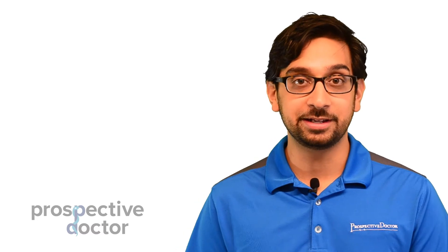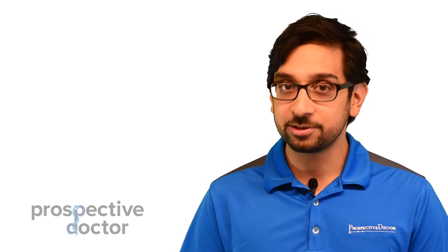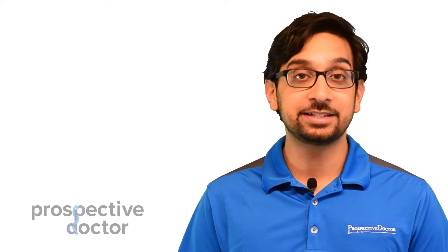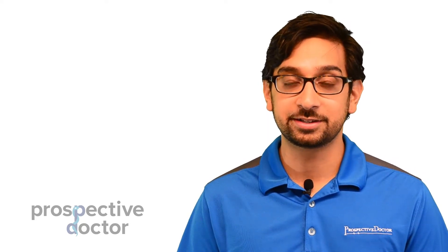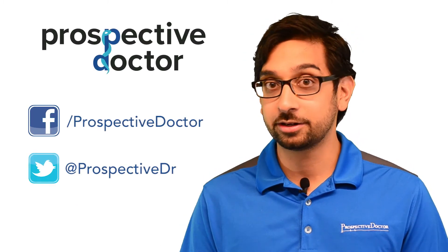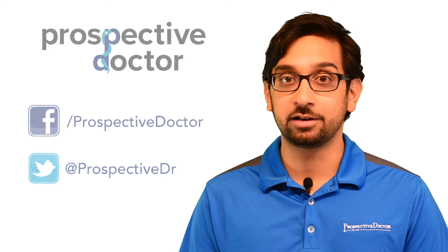So these are some quick ways to potentially get some shadowing experience. Remember, shadowing experience is super important in your med school application, so I want you to have it. Try as best you can to utilize these different ways to get that experience. And as always, if you have any questions, feel free to contact us on Facebook, Twitter, or even drop us a line on YouTube. We're here to help you.